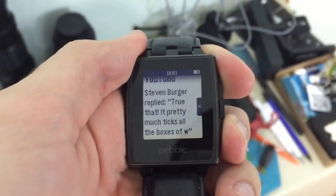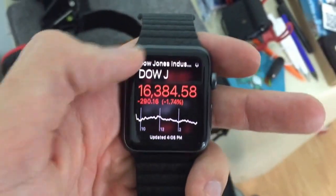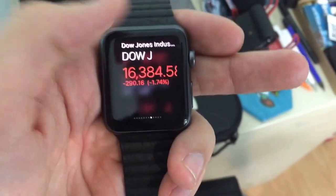I can't really see the comment very well on this display. But check out the Apple Watch — this is another device I'm supposed to review for you guys.